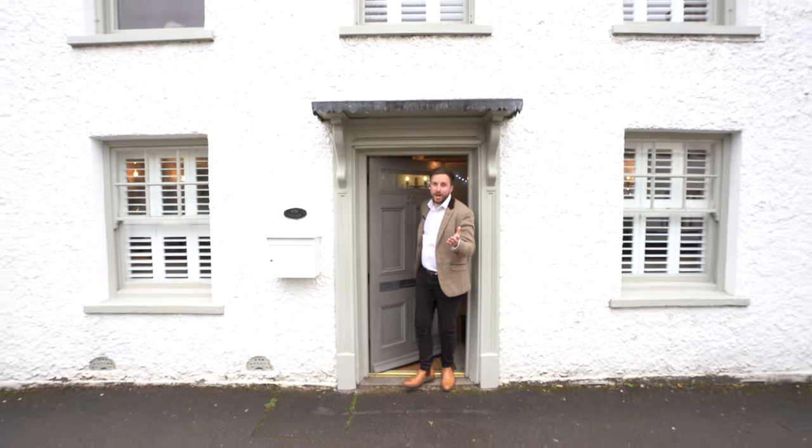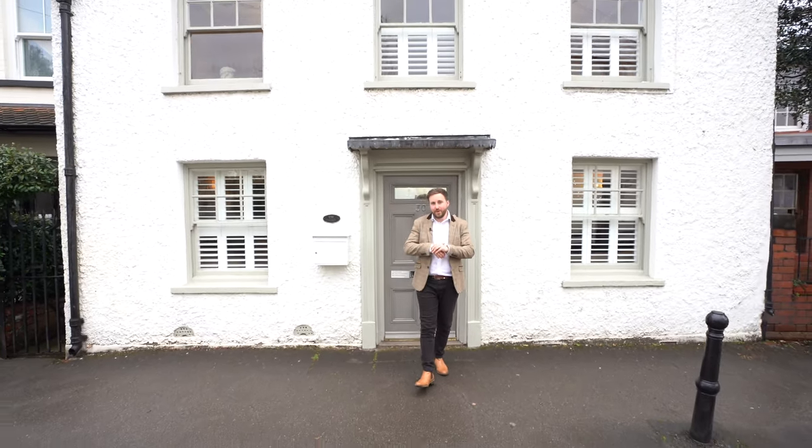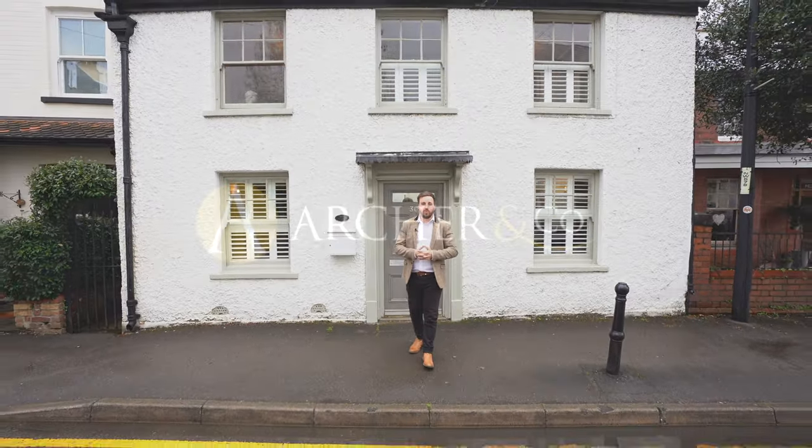So if you think this cosy and charming cottage could be perfect for you, why not get in touch and make a viewing with one of the team.